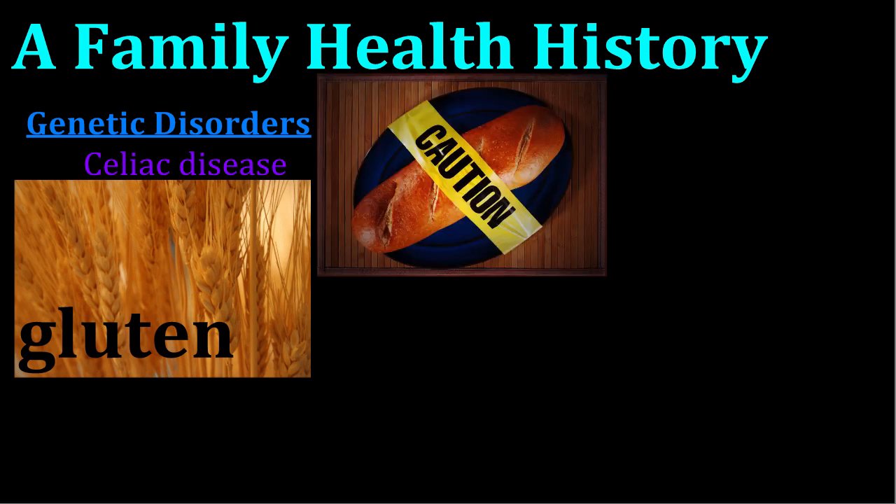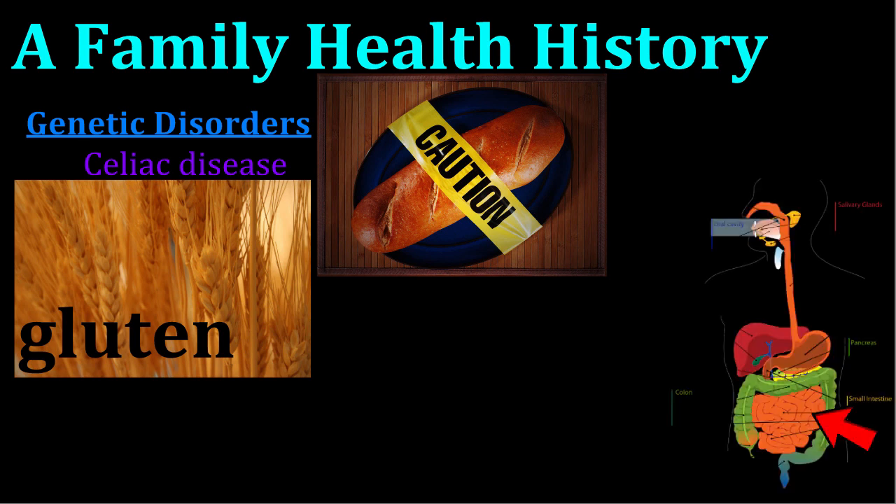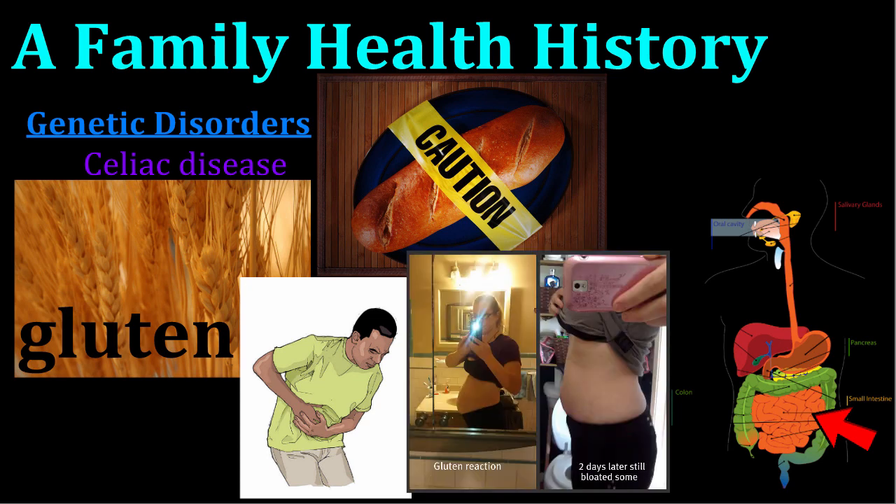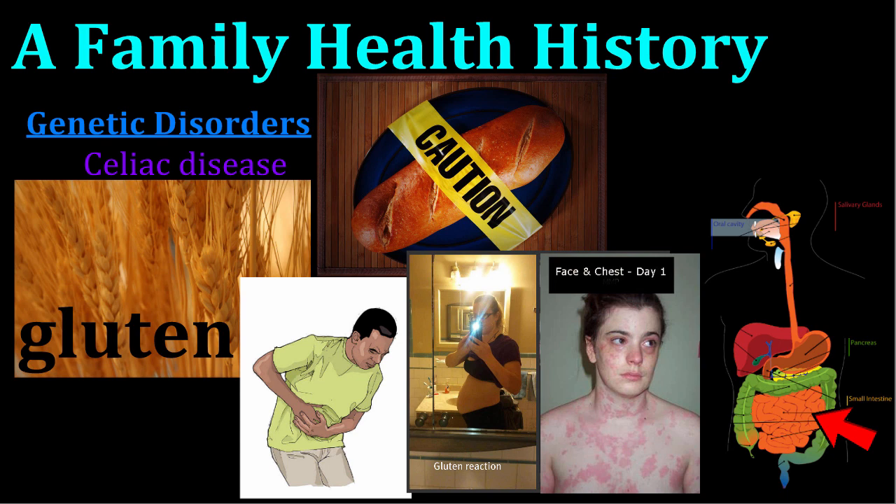Some genes even code for certain health problems. Celiac disease is one example of a genetic disorder. People with celiac disease are severely allergic to gluten, a protein found in wheat and certain other grains. When a person with celiac disease eats gluten, their immune system attacks their small intestine. The damage to the small intestine causes severe digestive issues like cramping, diarrhea, and bloating, as well as other symptoms like skin rashes and seizures.